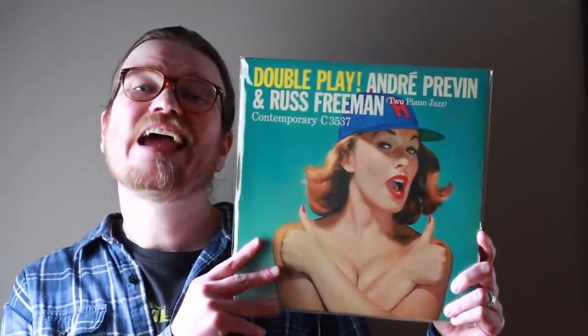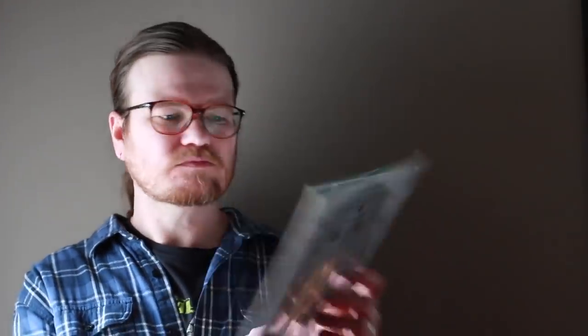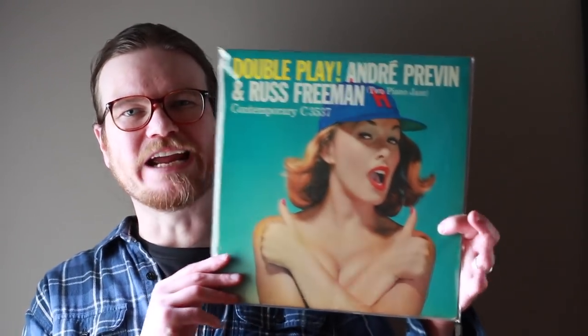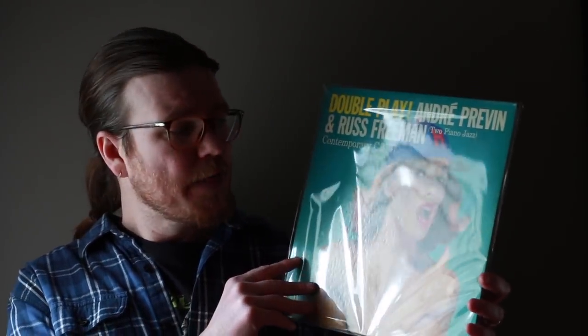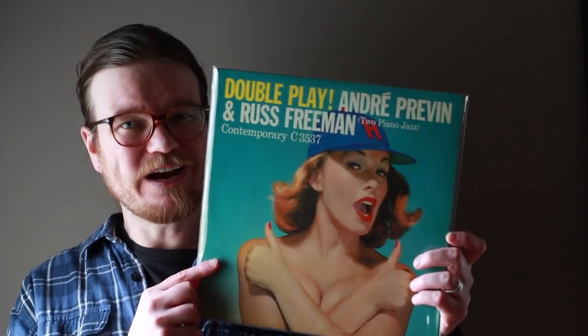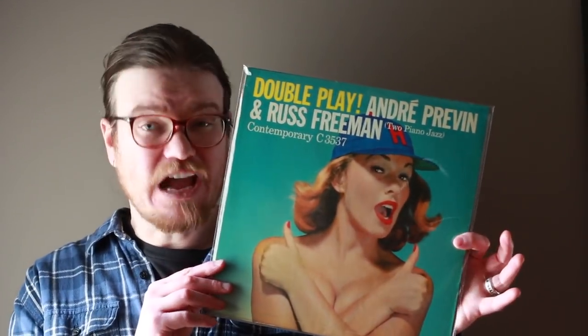I bought this record for ten dollars — André Previn and Russ Freeman, Two Piano Jazz, from 1956 on the Contemporary label, one of my favorite labels. As you'd expect, there are two pianos on this record and they are burning — playing some pretty good jazz, fleet-fingered piano players for sure. But let's get real, this record is all about one thing: the cover. I saw Chris over at Tunes for the Man Cave show this record on Instagram, thought I need that record, and when I saw it for ten bucks, I knew it was coming home.